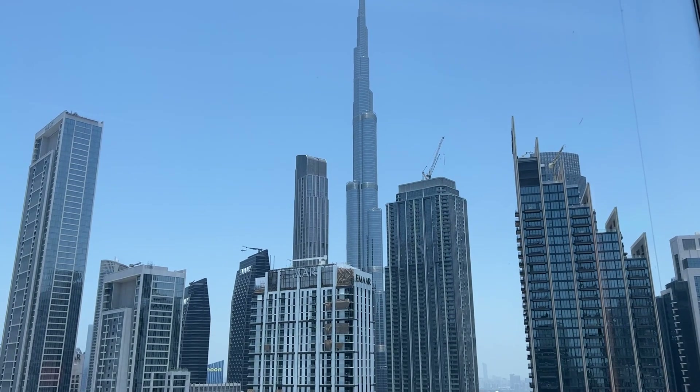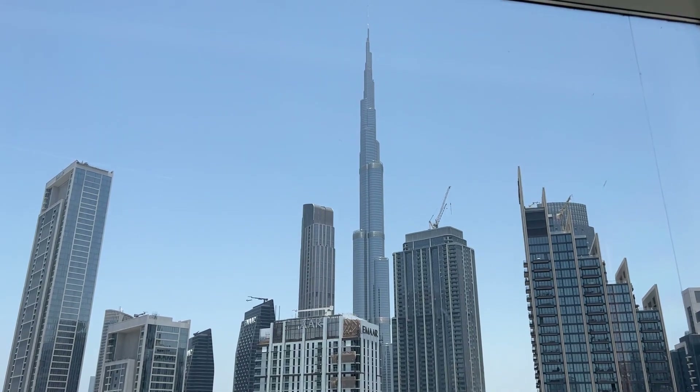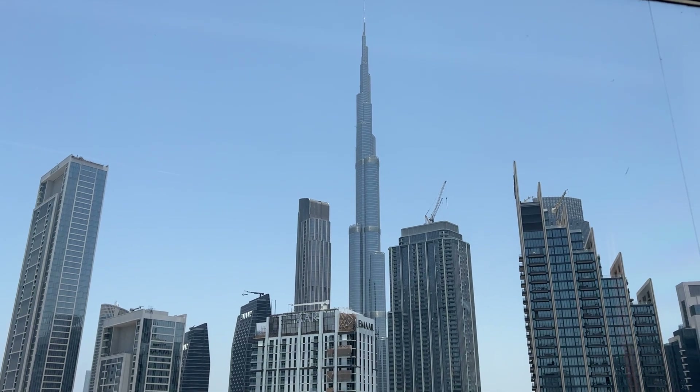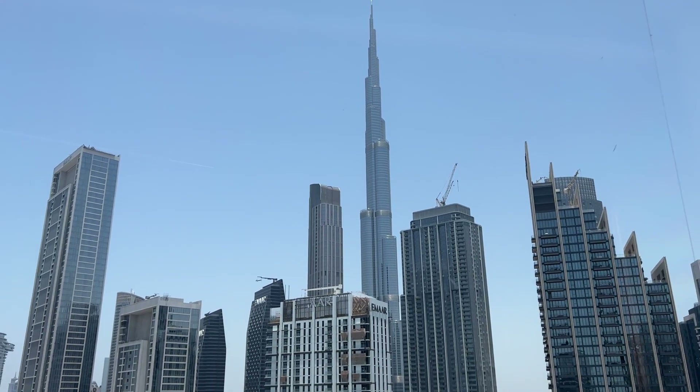I am about to get ready to go have afternoon tea up at the top of the Burj Khalifa and get some great shots for you guys and just show you what that experience looks like. Let's do it.